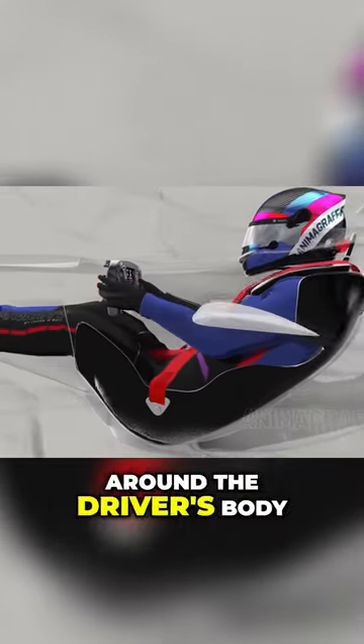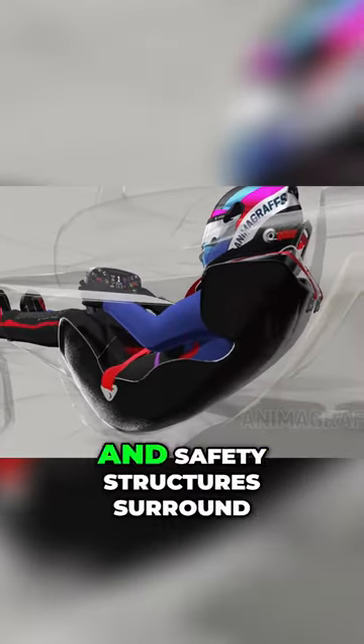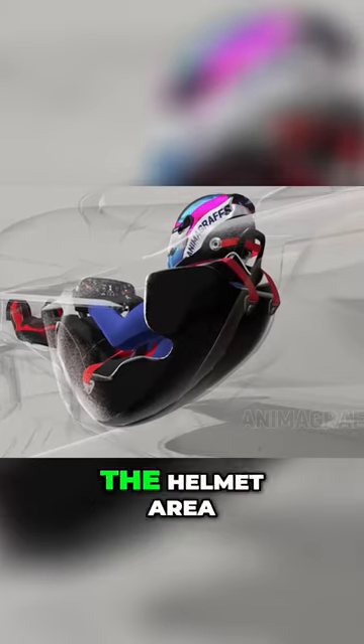The seat wraps around the driver's body wherever possible, and safety structures surround the helmet area.